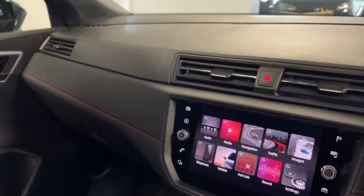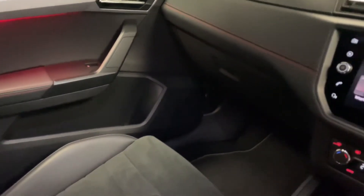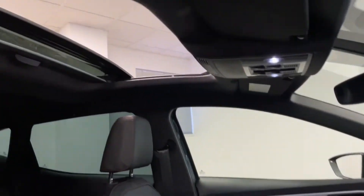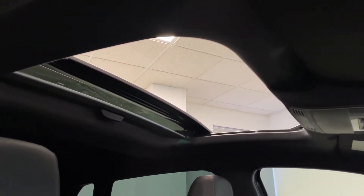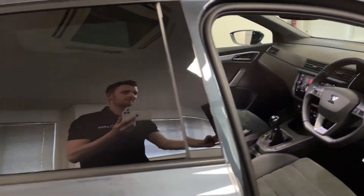At just 19,000 miles this Ibiza has been really well looked after — very clean indeed. And if we look up we've got that fantastic sunroof as well, something you hardly ever see on a hatchback of this size.